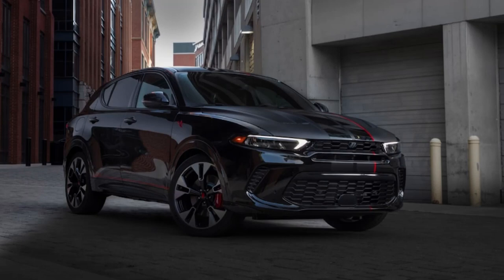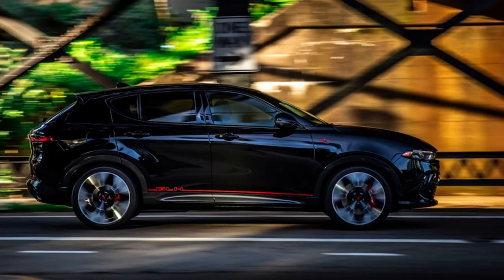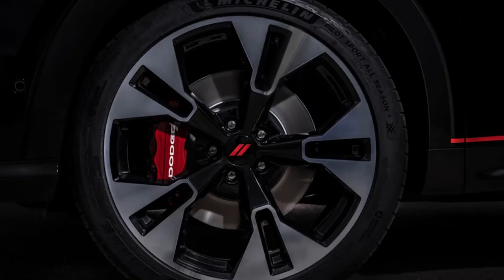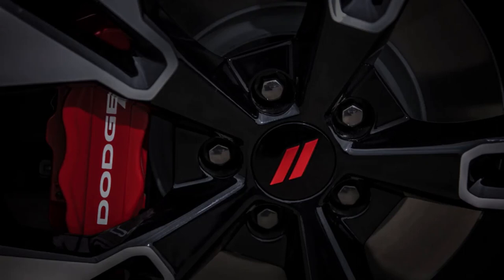Driver assist features are standard on the Hornet, including automatic emergency braking with pedestrian and cyclist detection. All models also come with blind spot monitoring and parking sensors. Standard lane departure warning with lane keeping assist is included, and adaptive cruise control with lane centering is available as an option. The limited warranty covers three years or 36,000 miles, and the powertrain warranty covers five years or 60,000 miles.